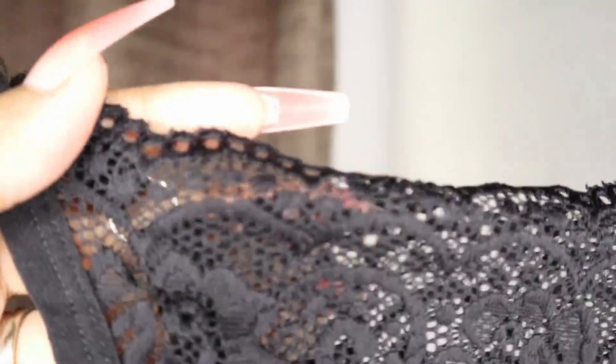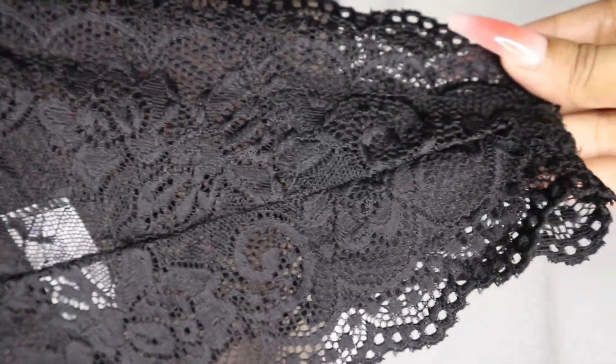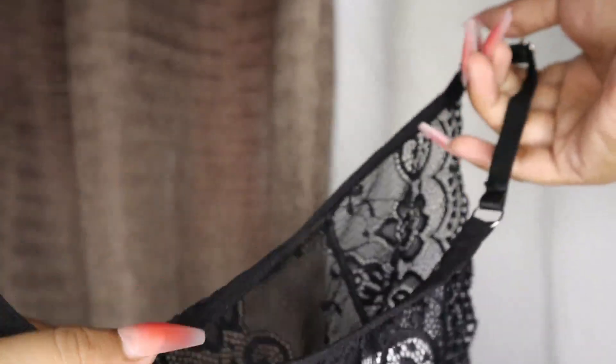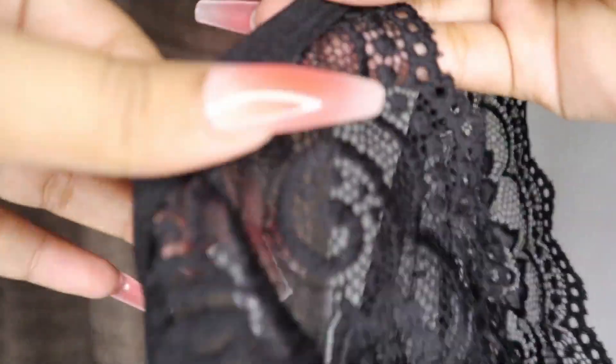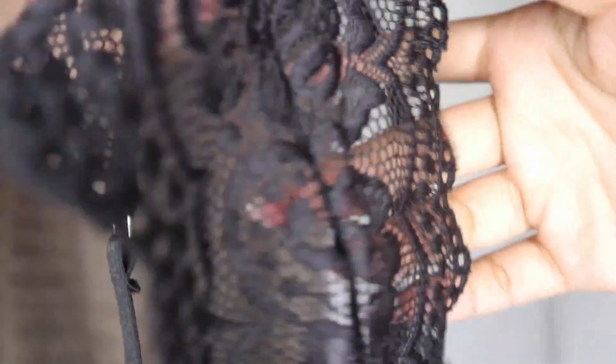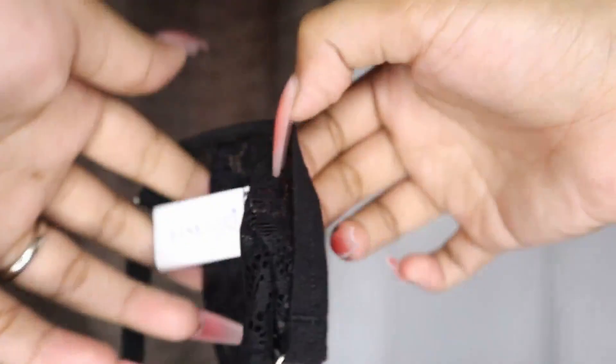Because for less than 100 pesos you get what you paid for, and the quality of this panty is really nice you guys. So as you guys can see the details, it's like a floral and see-through lingerie.